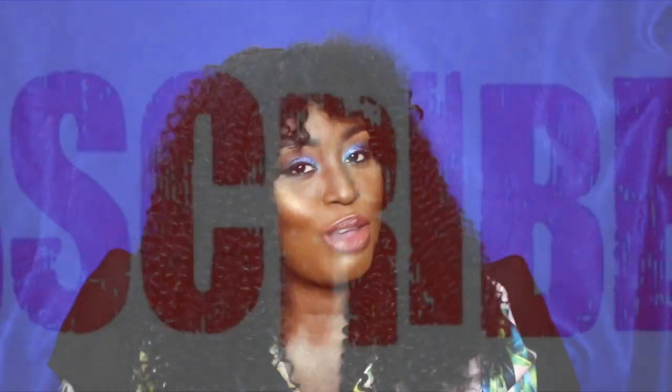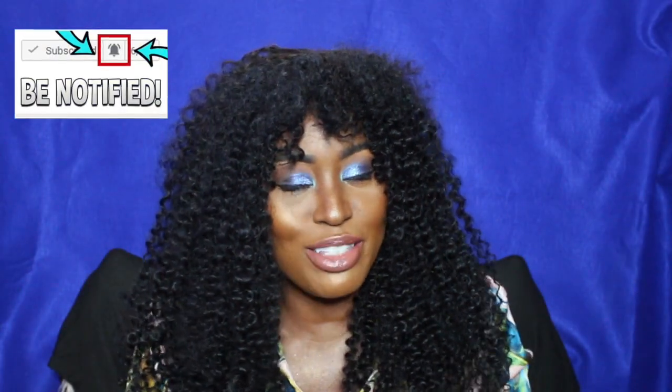Hi everyone, welcome back to my channel. Thank you so much for stopping by. If you're new, please do not forget to hit the subscribe button. Also, don't forget to hit the notification bell so you will know each time I upload a video. I try to upload at least a video once a week, so you don't want to miss out.